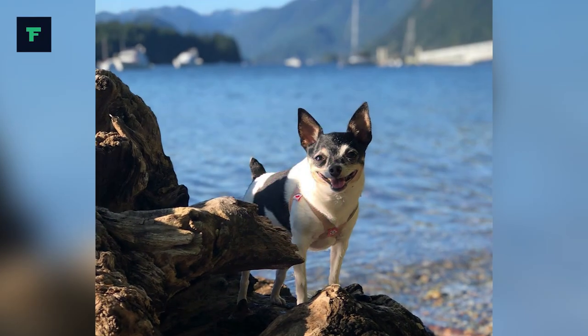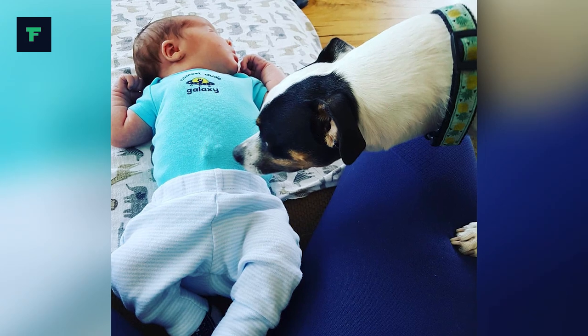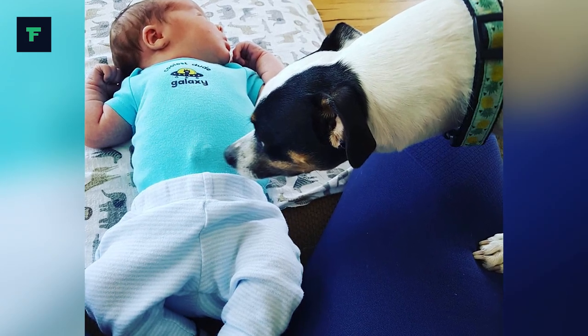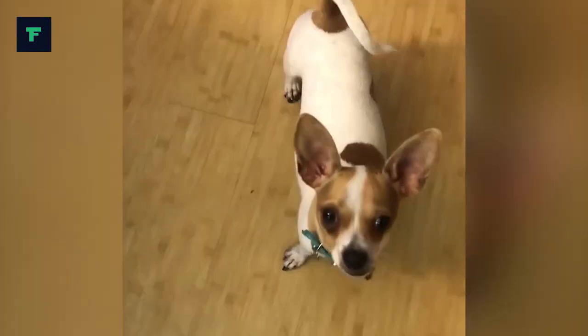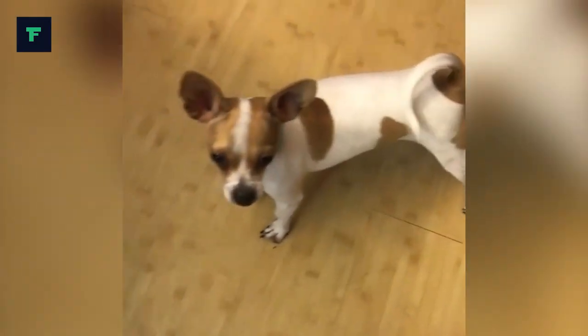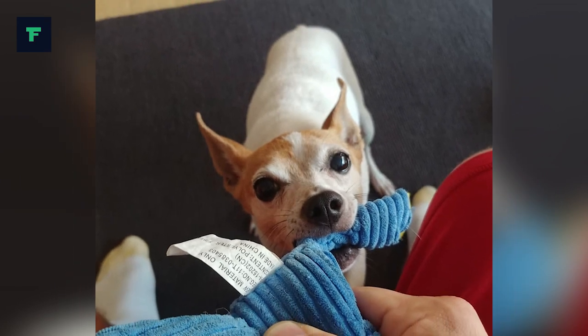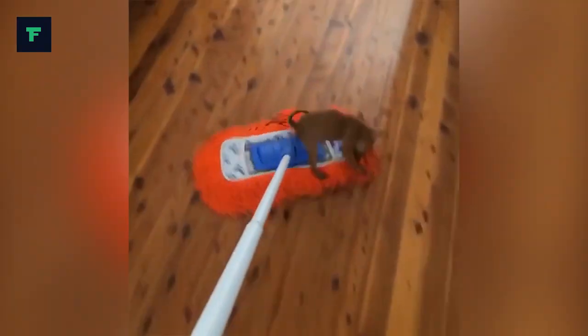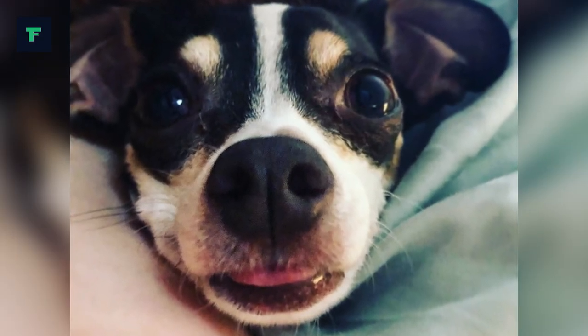Number 6: They are super intelligent. Toy Fox Terriers are very bright and many individuals excel in obedience and agility competition. But because of their terrier ancestry, they also have an independent mind of their own. They can be willful or manipulative and will make you prove that you can make them do things. You must show your Toy Fox Terrier through absolute consistency that you mean what you say.